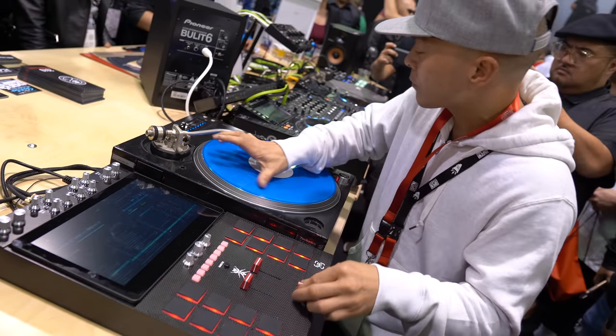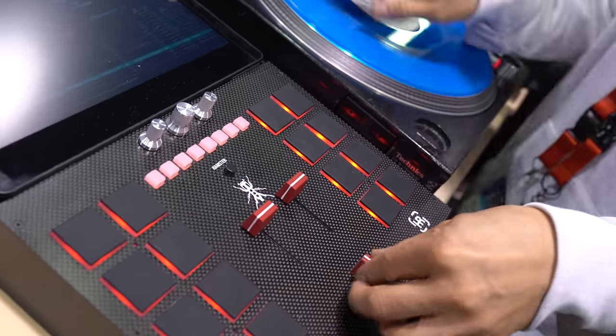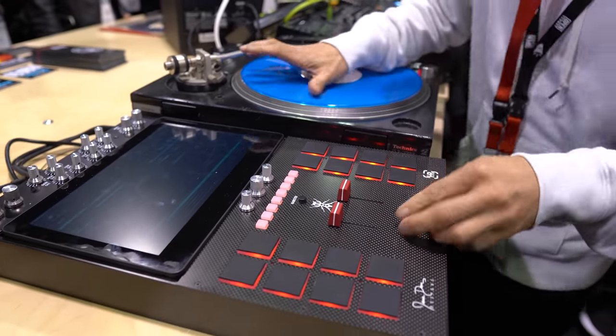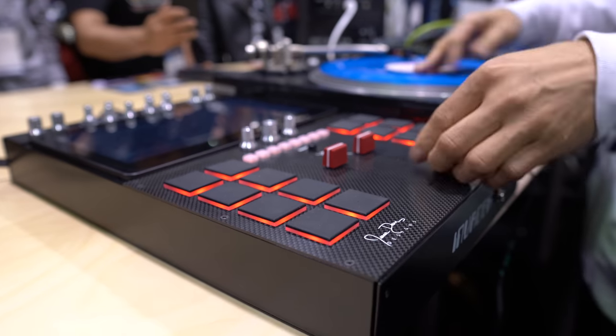Q just unveiled the Invader mixer. You can actually get on the waiting list — you don't have to buy it, but if you want to be in line to get one, it's invadermixer.com. Reserve your place in history. No more laptops. What was once kind of funny-looking, we're now just used to the norm of laptops — we're going to remove that once again and have the DJ engage with their instrument, with this mixer. It's coming out this October.